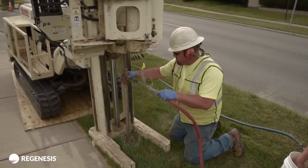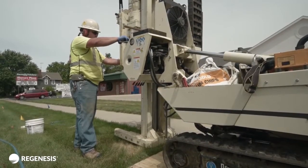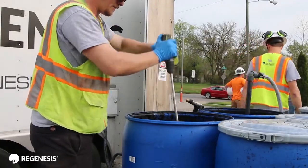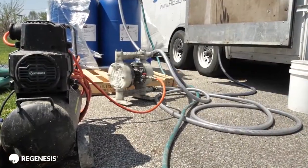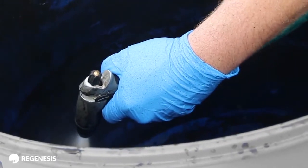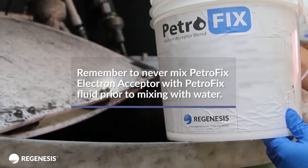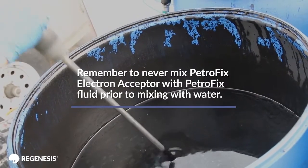The driller or applicator can now begin drilling the injection points. While the driller or applicator is drilling the points, the remaining crew can set up the area for mixing PetroFix remediation fluid with water and PetroFix Electron Acceptor Blend. Assemble the product transfer system, then assemble the injection system. Be sure to add water to the mixing tank prior to adding PetroFix remediation fluid. Remember to never mix the PetroFix Electron Acceptor with PetroFix fluid prior to mixing with water.